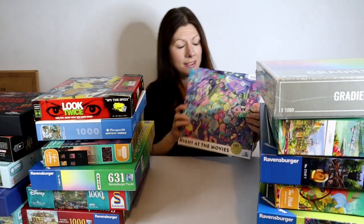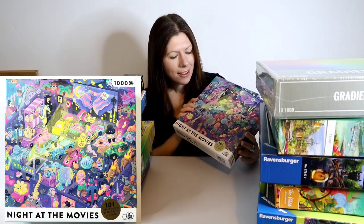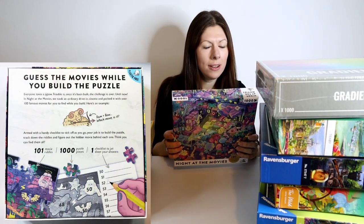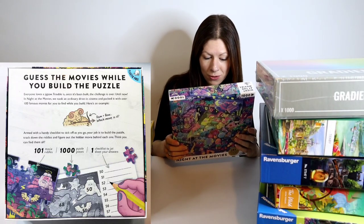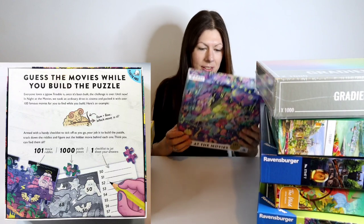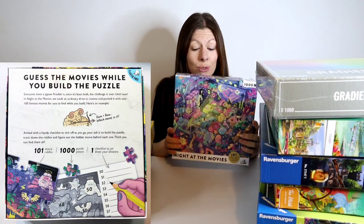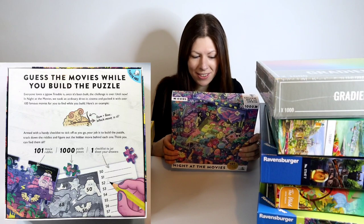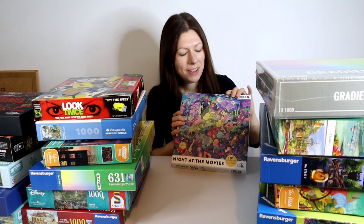Next is Night at the Movies, and this one has a twist. As you're puzzling, you guess the movies while you build — there are 101 movie riddles. The puzzle is 1,000 pieces and comes with a checklist to write down your answers, so as you're puzzling you have 101 riddles to solve, each one asking you to guess the hidden movie behind the clue. I do enjoy a puzzle with a bit of a twist.